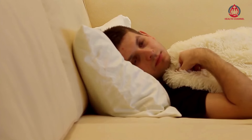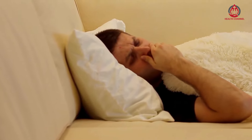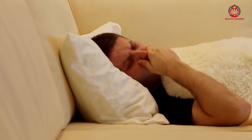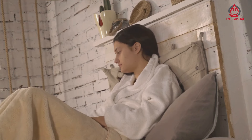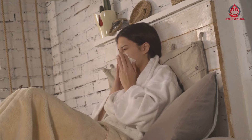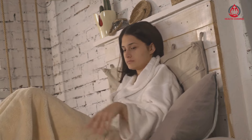Beet juice is rich in nitrates, which are converted into nitric oxide in the body. Nitric oxide helps to relax and dilate blood vessels, which can help to lower blood pressure. A study conducted by the American Heart Association found that drinking a glass of beet juice can lower blood pressure levels by an average of 4-5 points.